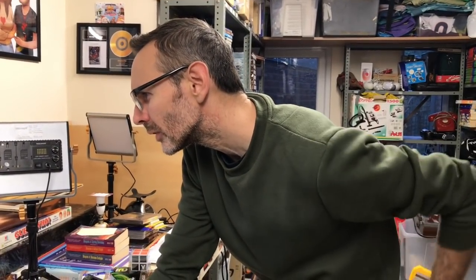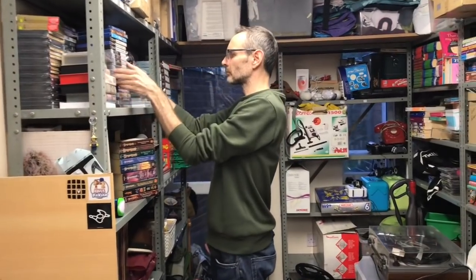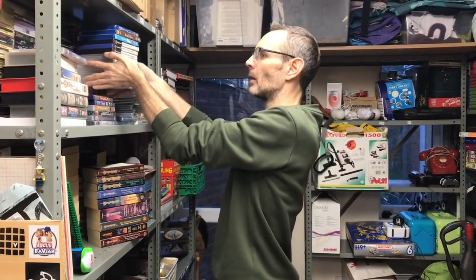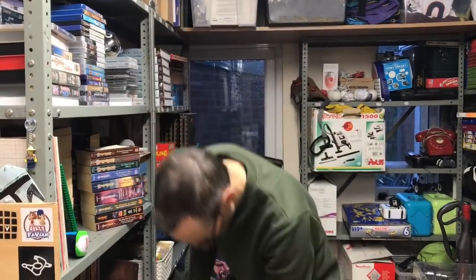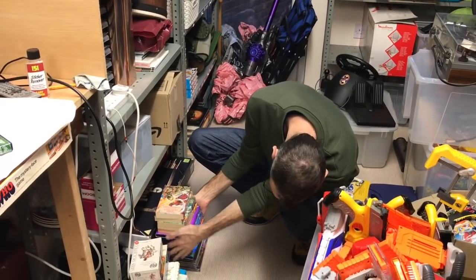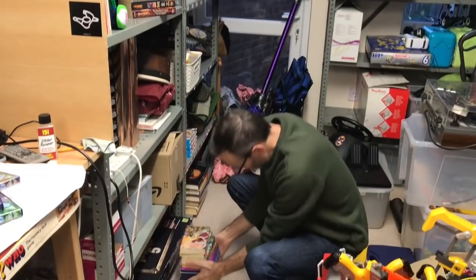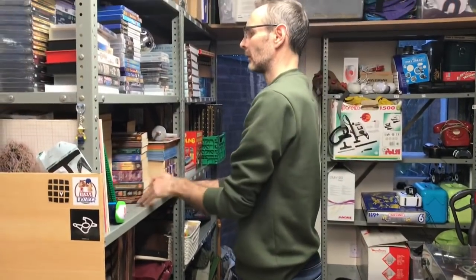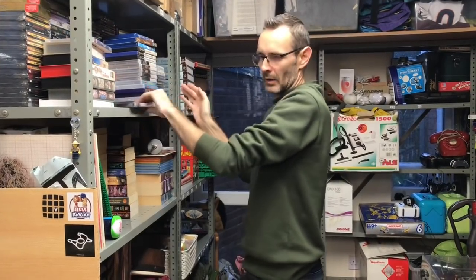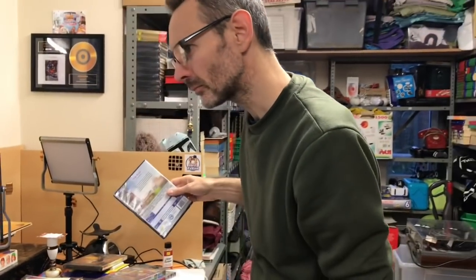And then we've got an order of a load of Disney stuff — Dumbo, Peter Pan, and two Mickey ones. Two Peter Pans, two Christmas Mickey ones, and Dumbo. The total of that lot was £21.